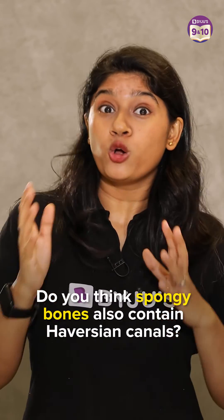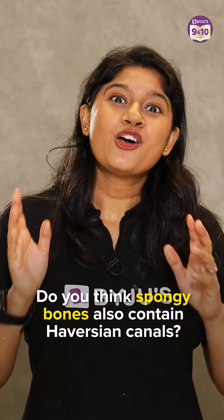Interesting, right? On that note, do you think spongy bone also contains the Haversian canal? Write your answer in the comment section below, and for more such interesting information, subscribe to the channel.